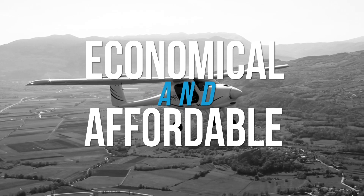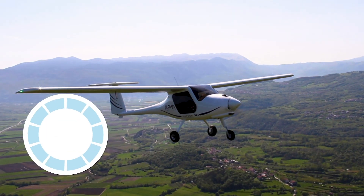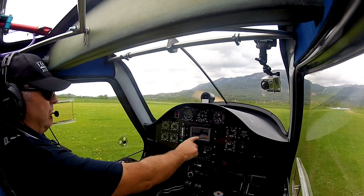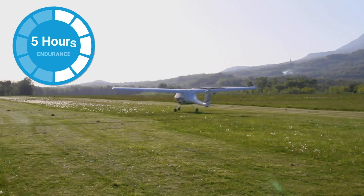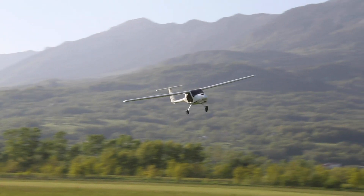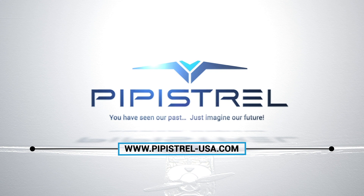Affordable and economical, Pipistrel is proud to present the Alpha Trainer. The aircraft can use as little as 2.5 gallons per hour in a flight school setting, with multiple students and instructors each day. This means that 13.2 gallons of fuel can effectively give you as much as five hours of endurance. Learn more about what the Pipistrel Alpha Trainer can do for you at pipistrel-usa.com.